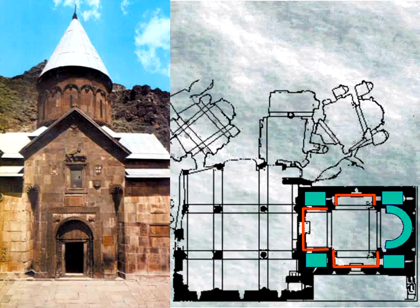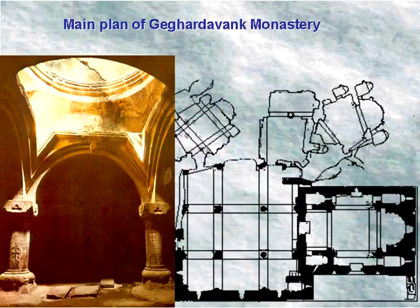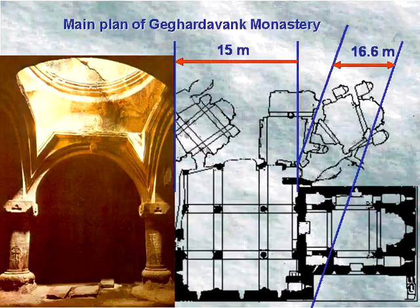The architecture of the interior enhances the soaring quality of the church. The interior and exterior walls have beautiful bas-reliefs. The parvas of the church was added in 1220; the rectangular shaped hall is very spacious with dimensions of 15 meters by 16.6 meters.